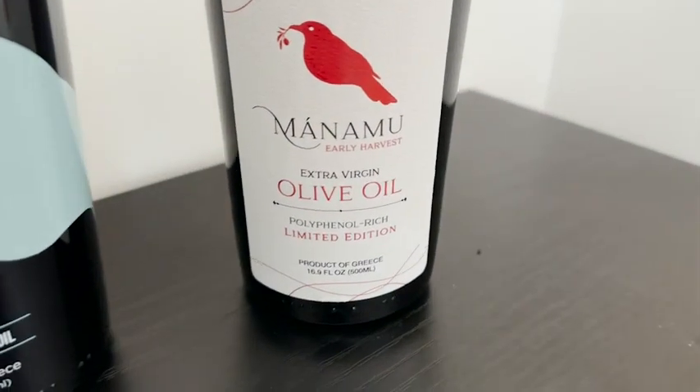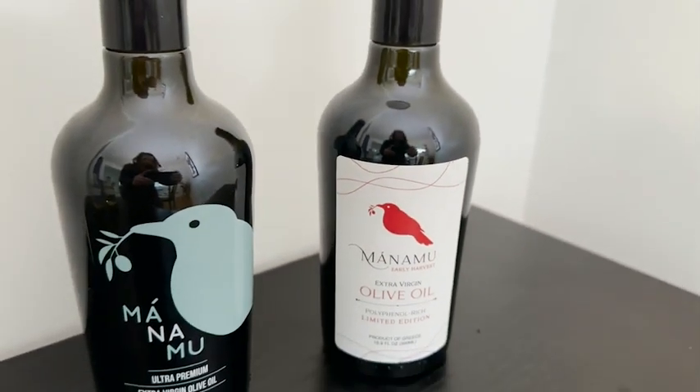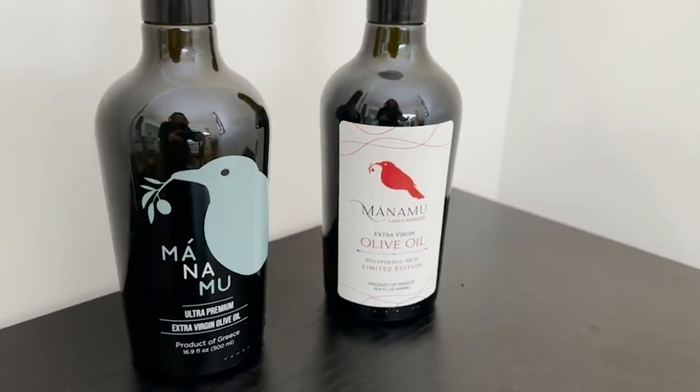Manamu also makes an early harvest variety of their olive oil, which is a limited edition and is very, very rich in polyphenols. I really love this ultra premium extra virgin olive oil as a daily olive oil to use on everything that I'm cooking.